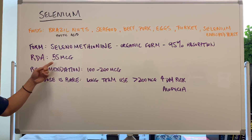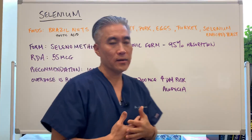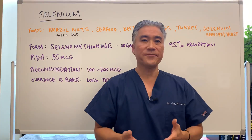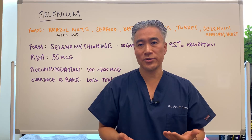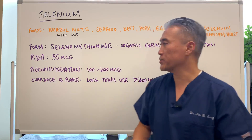The RDA recommendation is about 55 micrograms. Typically, if someone is deficient, we like to use higher doses — we're looking at about 100 to 200 micrograms.